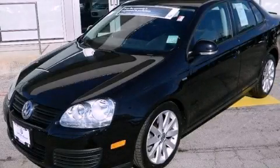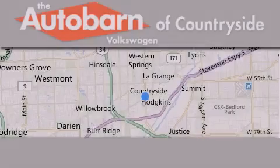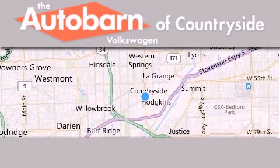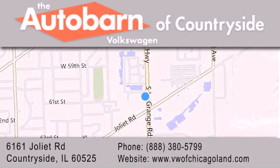Please call us today for more information on this great vehicle. Thank you for considering Autobahn Volkswagen of Countryside for your next new or pre-owned vehicle. We are conveniently located at 6161 Joliet Road in Countryside. We look forward to serving you!